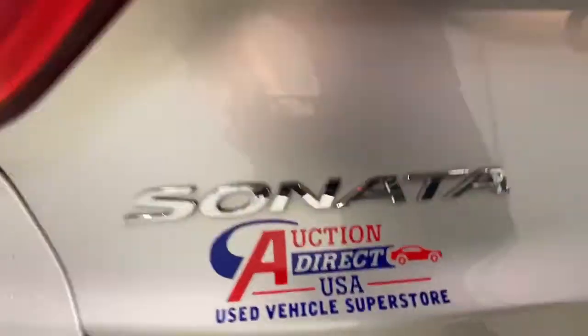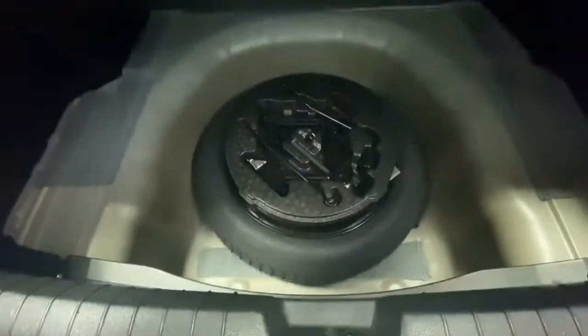Steering wheel audio controls, Bluetooth connection, stability control, rear spoiler, and intermittent wipers.